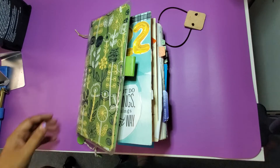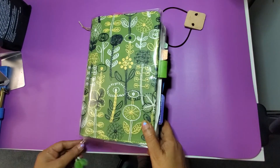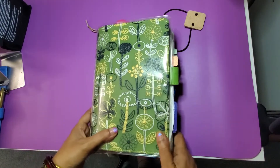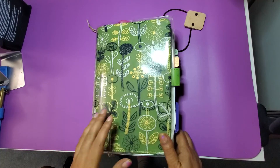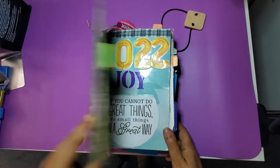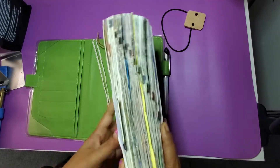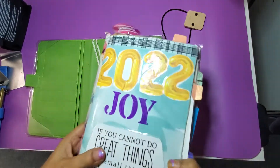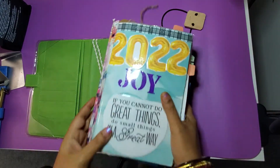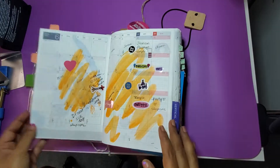Let's start off the channel with my thoughts on the Hobonichi Cousin that I used for 2022 as a planner and journal. This is being housed in a cover from Asian Vintage, and with the cover on, the Cousin gets chunky and I like that about it.